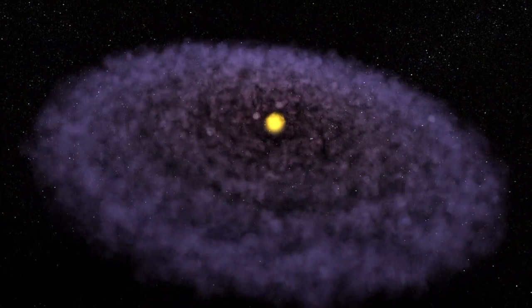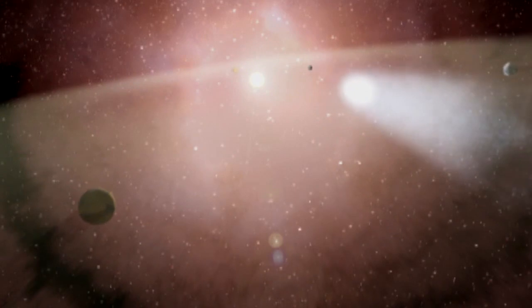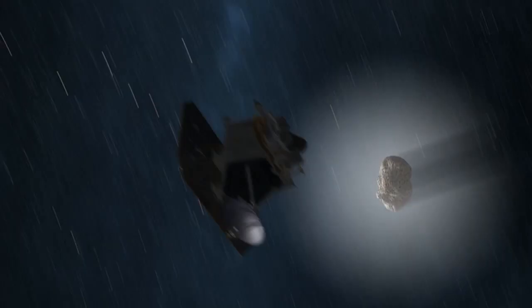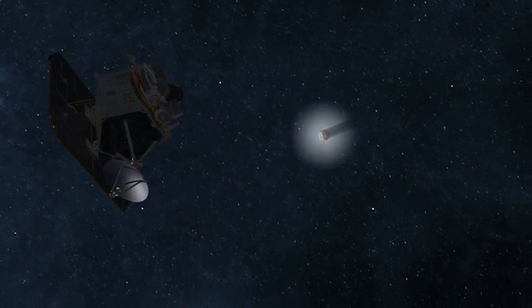The excitement about studying comets is really driven by getting a better understanding of the early phases and formation of our solar system. Comets essentially have been in the refrigerator since the beginning of the solar system, and so when we explore these objects and find out what they're made of, we get a look back to the beginning of the formation of the solar system. This mission is very economical, and we're going to get fantastic science from this flyby opportunity.